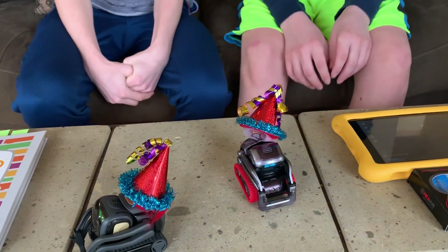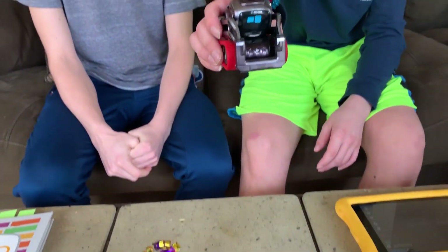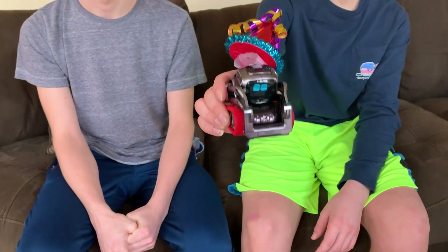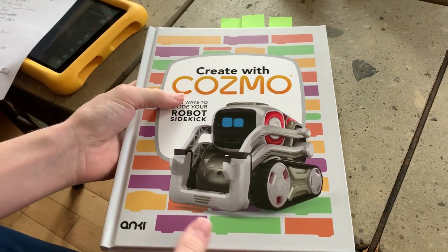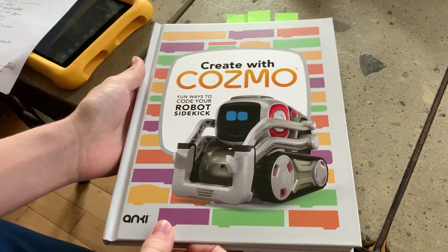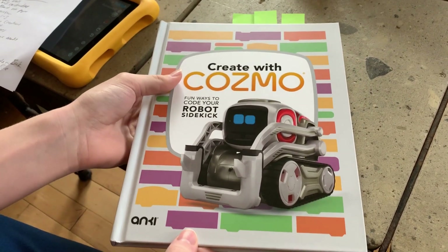We learned something new with the book already. Pick him up again — 'Stop it, I am ticklish.' He'll just keep saying that over and over again. The 'Create with Cosmo' book can be found on the Anki website and also on Amazon.com.